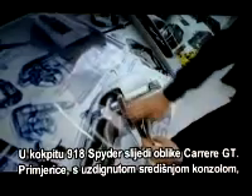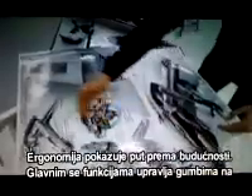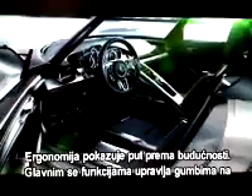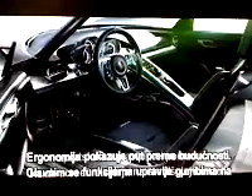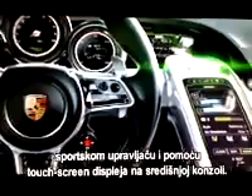In the cockpit, the 918 Spyder follows in the footsteps of the Carrera GT — for instance, with the ascending center console, plus three freestanding instruments. The operating concept points the way to the future: central control functions are found in the multifunctional sports steering wheel and the touch-panel surface in the center console.